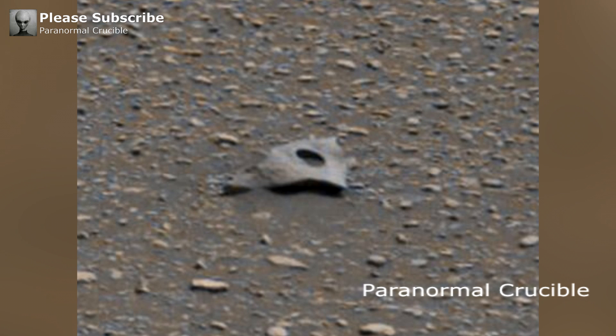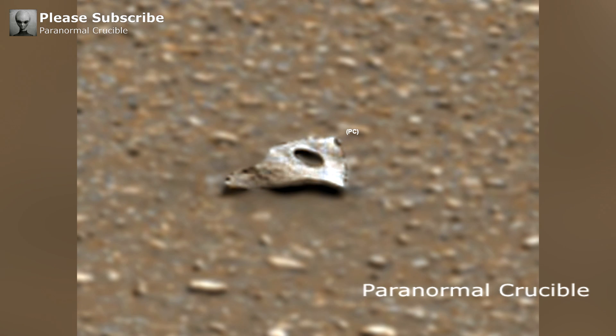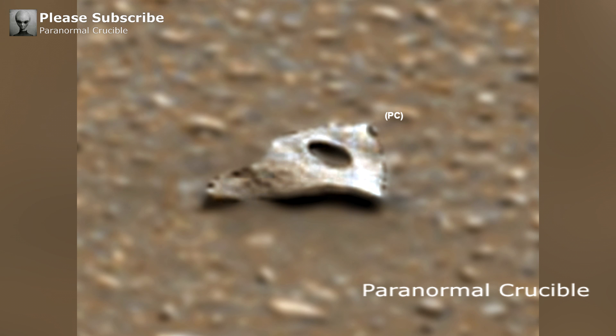Even without any image processing, you can clearly see that this object is not a rock or a trick of light and shadow. The object also has a distinct circular hole in its center and appears to be metal in nature. This cannot be the result of natural erosion, and clearly indicates intelligent design.